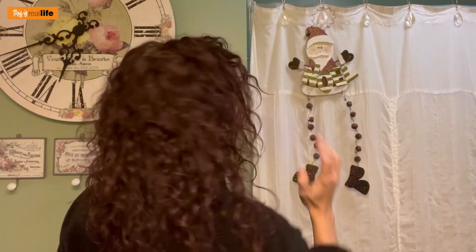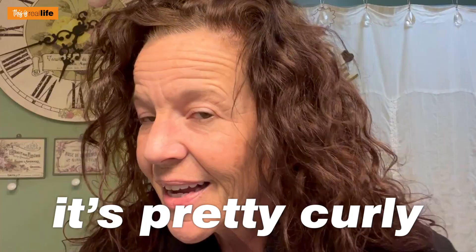Does it look frizzy? Marc Anthony and Conair both told us it shouldn't be frizzy. Are there any straight pieces? I'm just confused about what I'm supposed to do with it now. I think half up could work. Let me bring Davis in to see what he thinks — it's pretty curly, you guys.